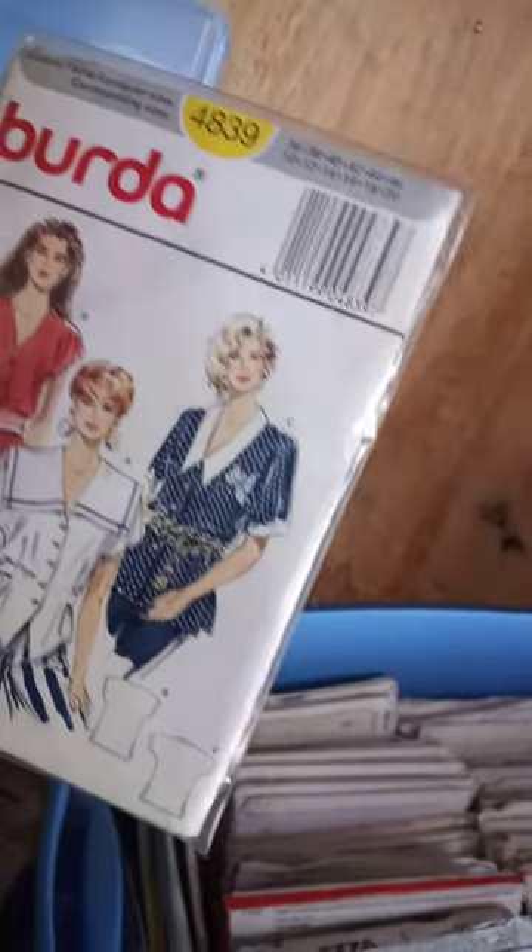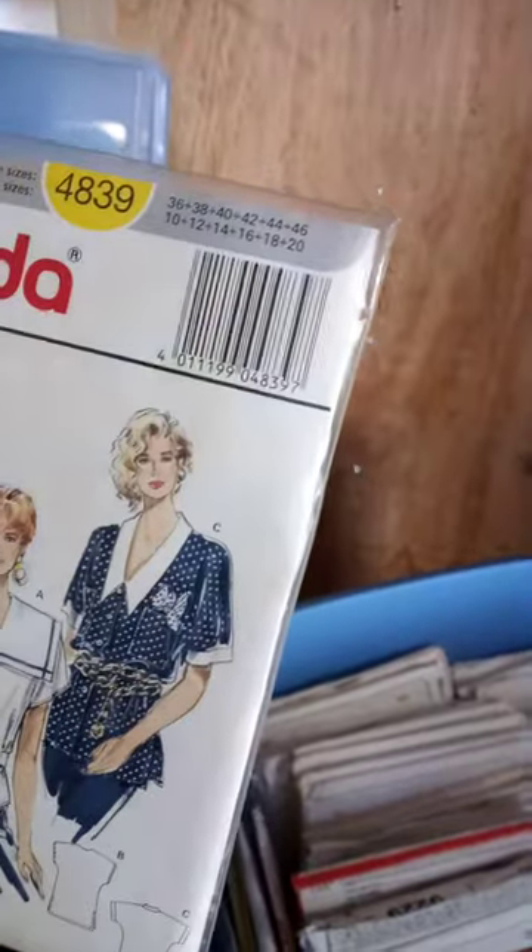These things here are patterns. You see the pictures on them — there's paper inside, and you cut those out, put it together like a puzzle, and make an outfit. People collect these. I have one, two, three, four, five crates of those, and I'm thinking they're going to sell for three to five hundred dollars — I'll just put them all on as a lot.